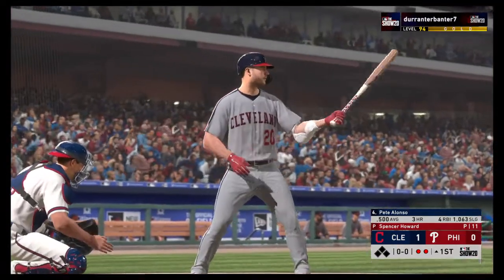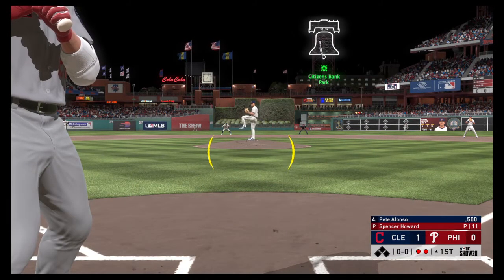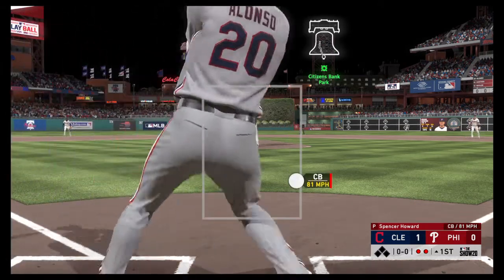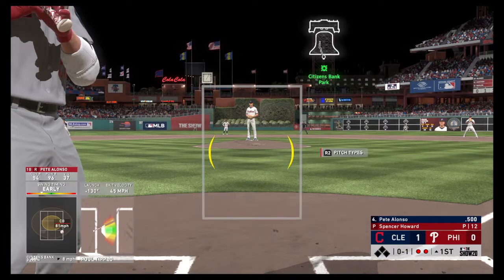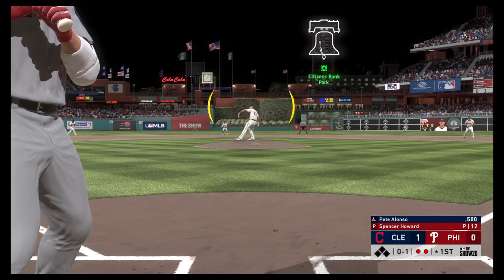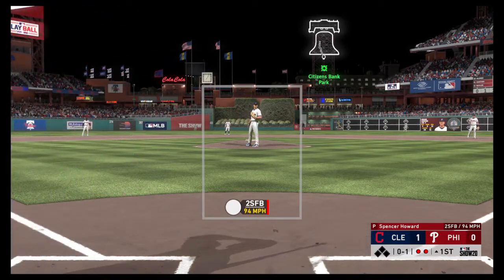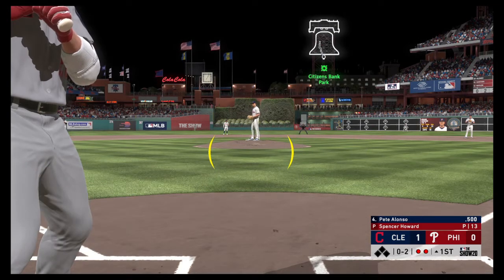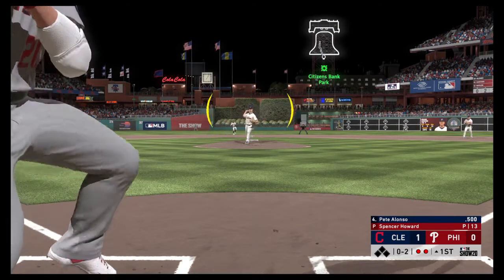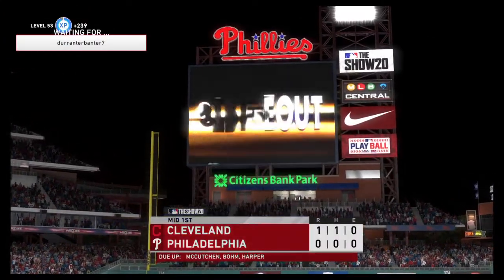Bases are empty here with two gone, and up steps the power bat of Pete Alonso. First pitch coming. Now the 0-2 pitch — a slider, called strike three, as he couldn't pull the trigger, and the side is retired.